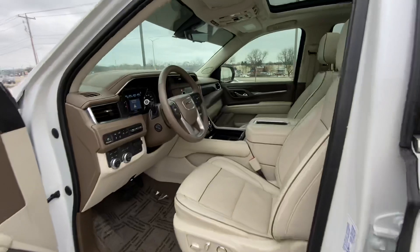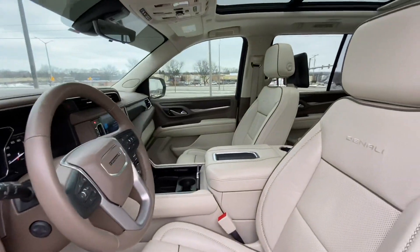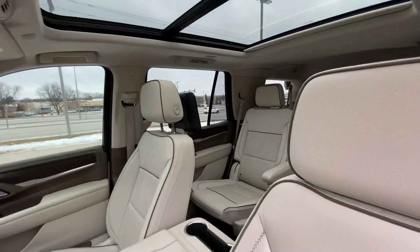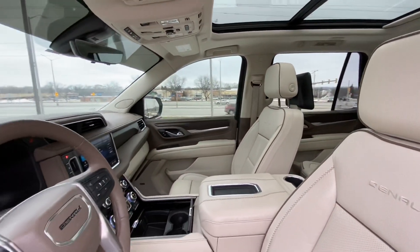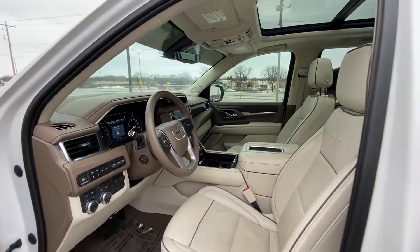I believe this one is the Ultimate, so with the Ultimate package you get all the bells and whistles including the rear seat media, rear bucket seats, heated ventilated seats, power running boards, and much much more. Heads up display, all that sort of stuff.